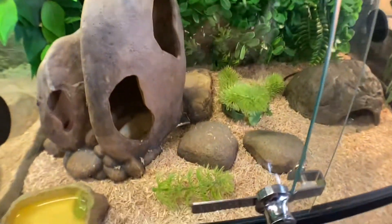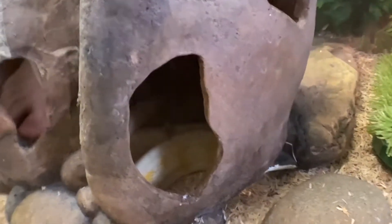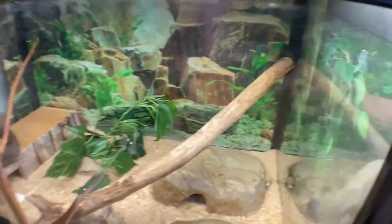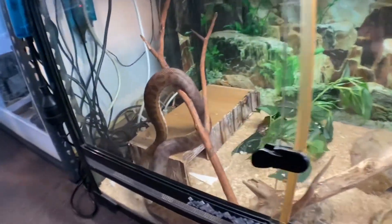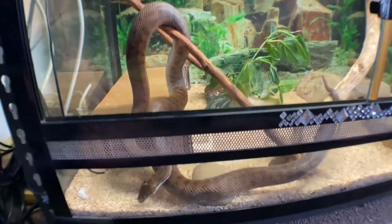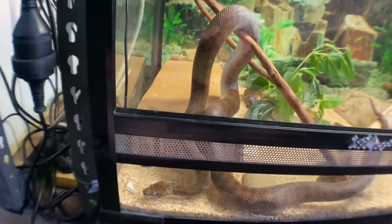Down here we've got Charles, who is my Albino Diamond Carpet Python. You can just see him there — I don't want to disturb him, he's been a bit upset lately. His setup hasn't changed. Next door to him we've got Emma, who is the cranky blonde spider python. Her setup hasn't changed either — still good old Emma, trying to bite me every so often.